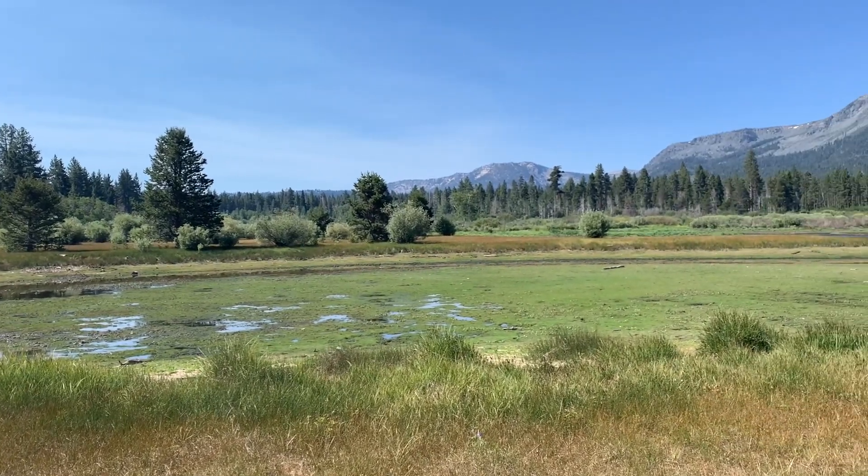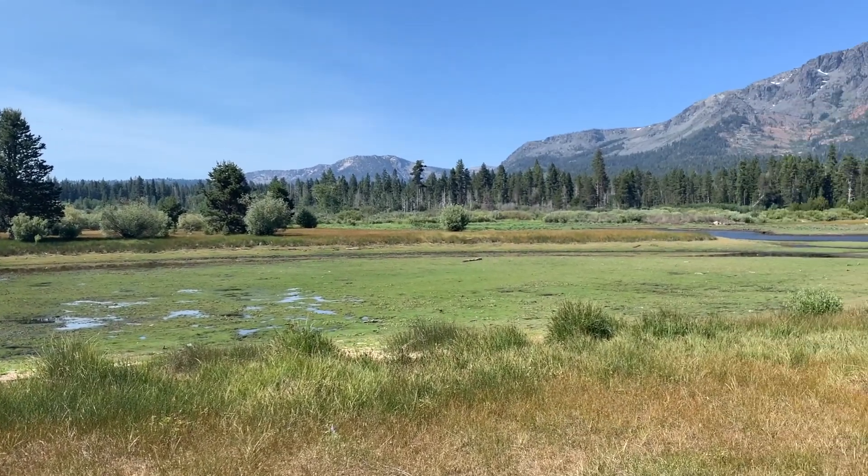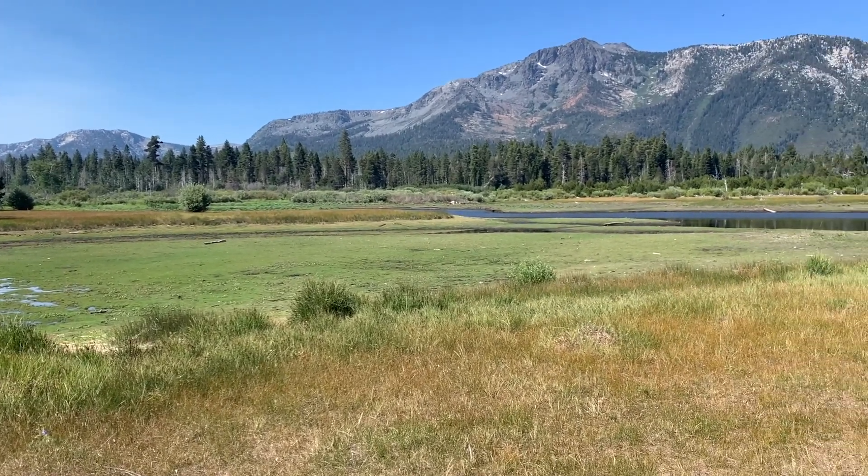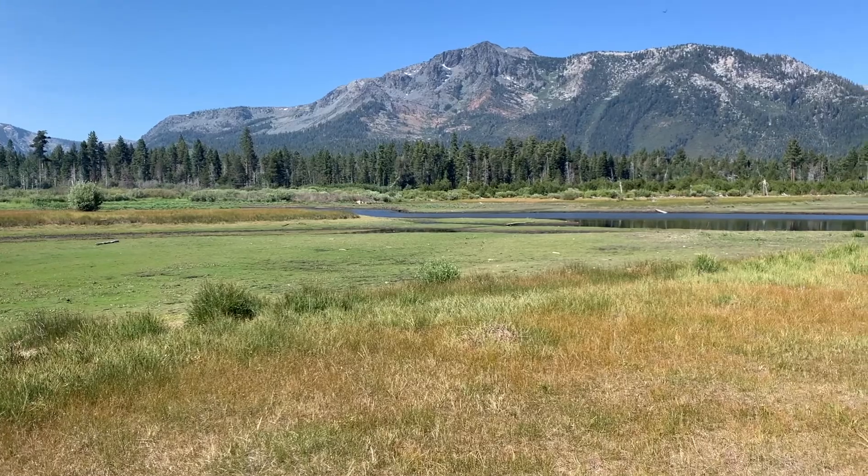Since 2004, the Sugar Pine Foundation has worked with the Forest Service to research and restore Tahoe's white pine species. But why? What is happening to these trees exactly, and how can we help successfully restore them? To answer these questions, I virtually caught up with Tressa Gibbard, Program Manager from the Sugar Pine Foundation.